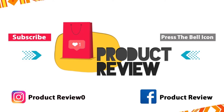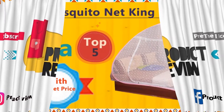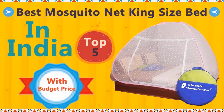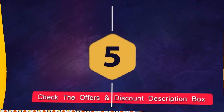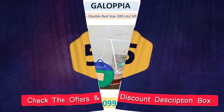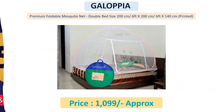Welcome to the product review channel. In this video, best mosquito nets. Number five: Gallopia premium foldable mosquito net.